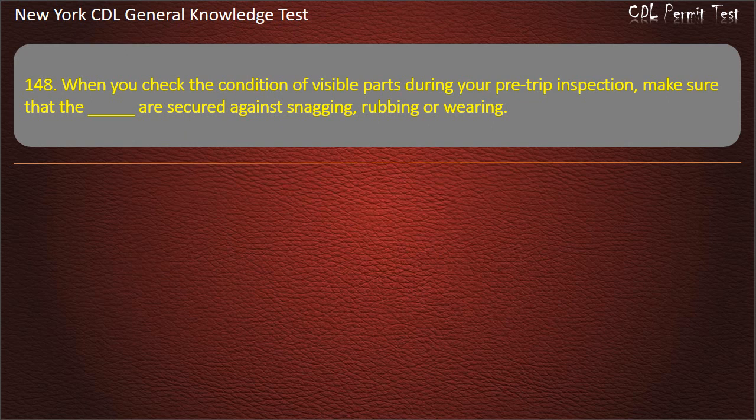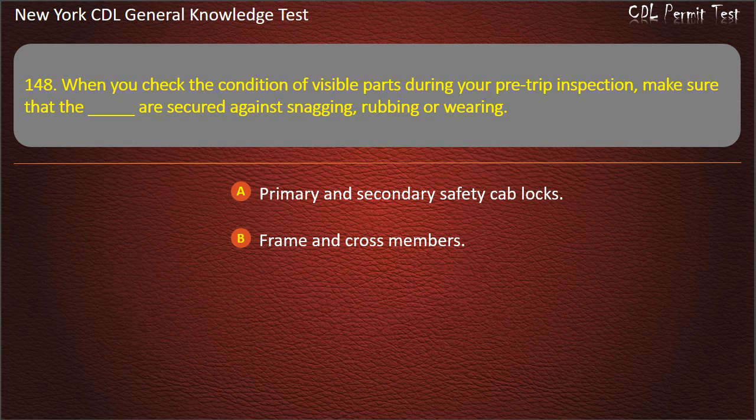Question 148. When you check the condition of visible parts during your pre-trip inspection, make sure that they are secured against snagging, rubbing, or wearing. Primary and secondary safety cab locks. Frame and cross members. Answer: Primary and secondary safety cab locks; frame and cross members should be secured.